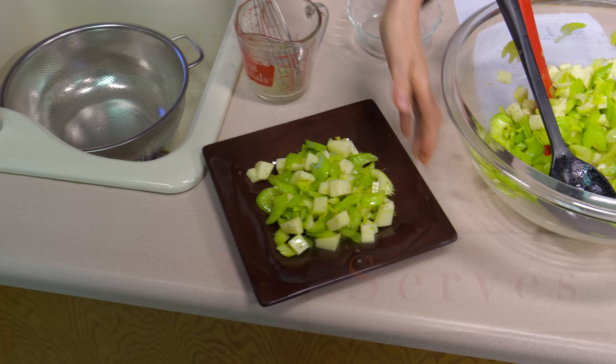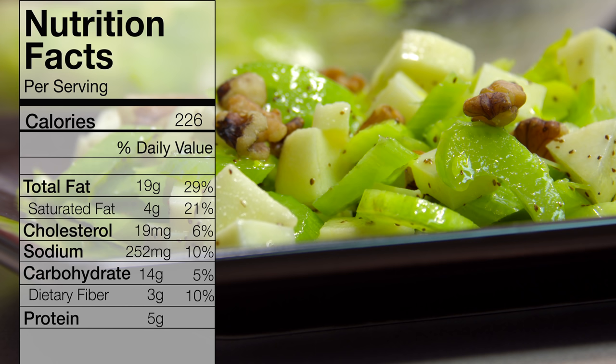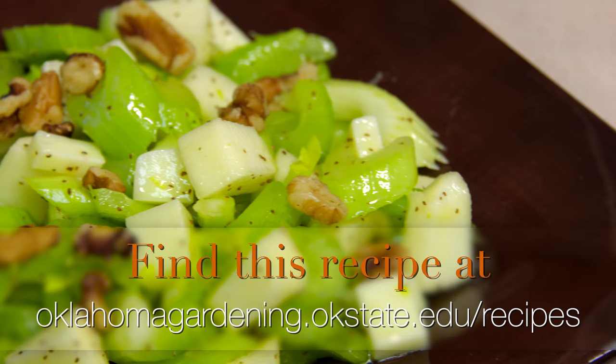The last thing we're going to do is top it off with some toasted walnuts — sprinkle those over the top for a little different flavor. If you don't have walnuts, hazelnuts or pecans will work equally well. This is celery salad. I think if you try it you're going to be really impressed — it's going to give you a little bit different perspective on what a salad should be at the dinner plate. For Oklahoma Gardening, this is Barbara Brown.